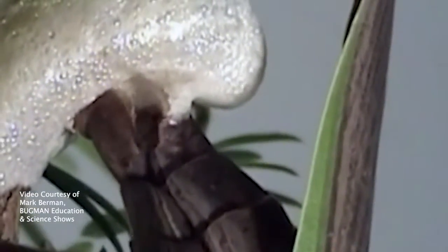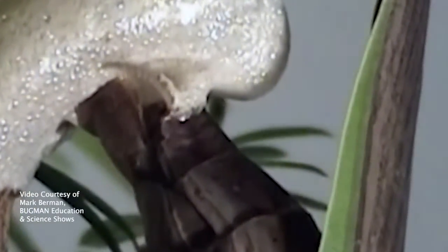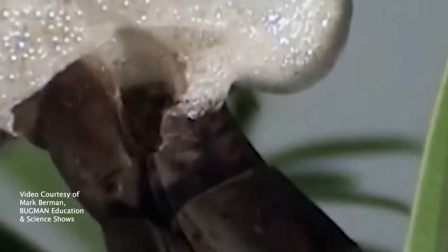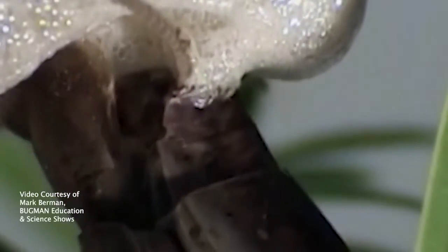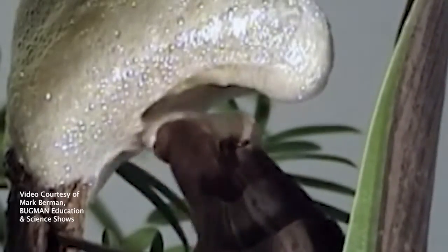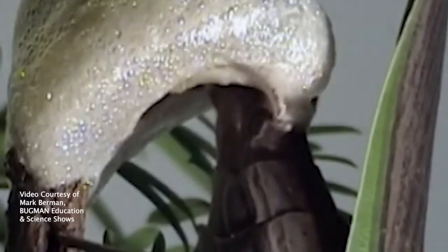She bubbles this out of her abdomen, and when the bubbles dry they turn into air pockets, and the air pockets insulate the eggs so they can stay protected all winter long in the elements. If you were to feel this, it feels kind of like styrofoam.